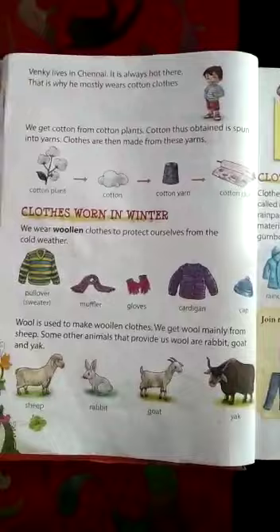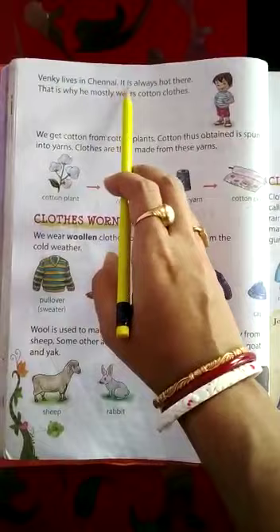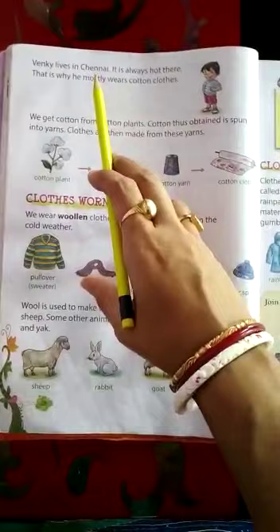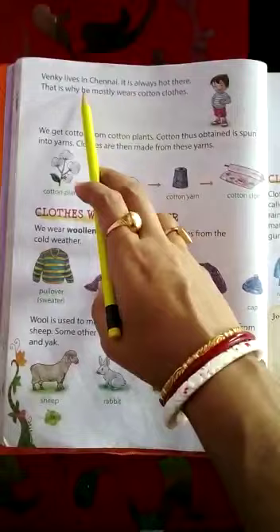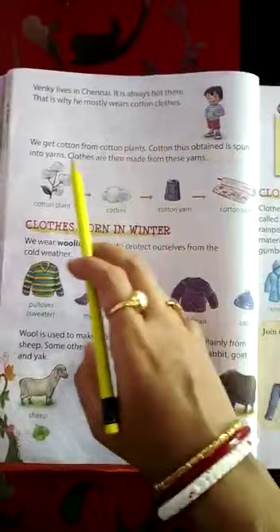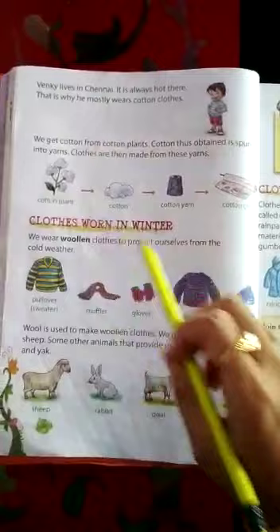Next, you see: Venki lives in Chennai. It is always hot there. That is why he mostly wears cotton clothes. Venki is the name of a boy and where he lives — he lives in Chennai. Chennai is a very hot place. That's why Venki always wears cotton clothes to keep his body cool. We get cotton from cotton plants. Cotton thus obtained is spun into yarns. Clothes are then made from this yarn. See here, the picture is nicely described.